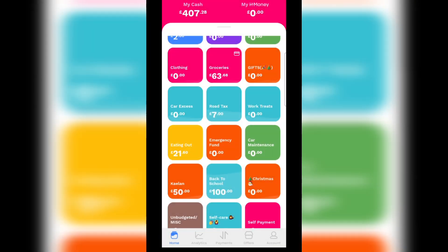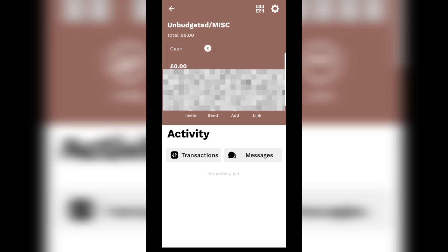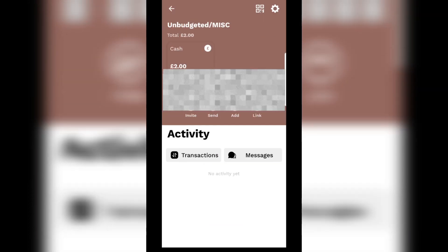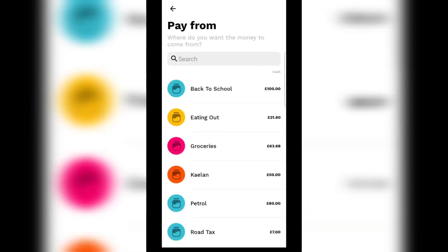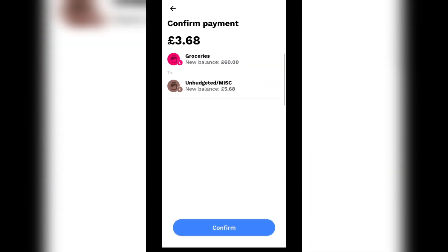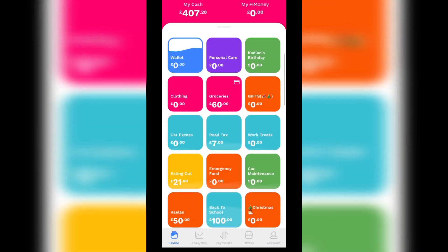That £2 — I think I'm going to add it to the unbudgeted miscellaneous, because you always need to buy something. I also just realised I did something silly — I'm going to add the £3.68 remaining from the groceries to the miscellaneous as well. You don't need to do this, but I know something will eventually come up, so at least I know I've got £5.68 in that account to cover any unexpected costs.